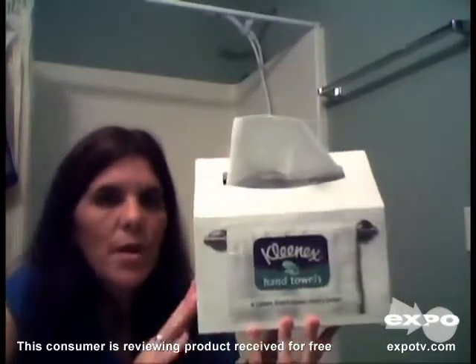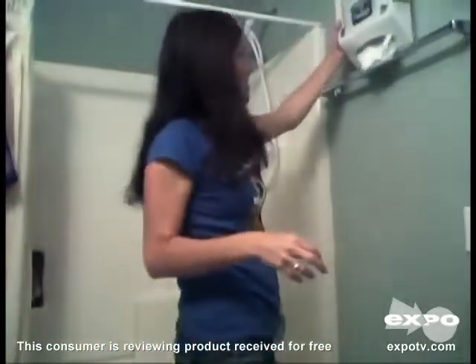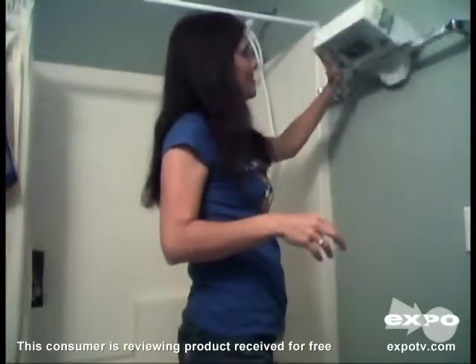So if you have any sensitivity to that, you won't have to worry about it with these. You can keep them on your countertop, or you can place them in your towel rack like so.